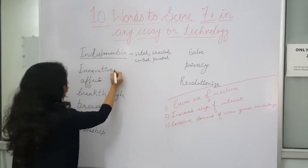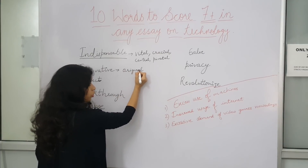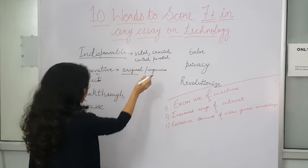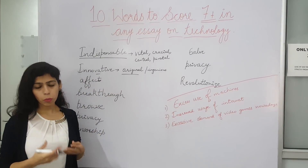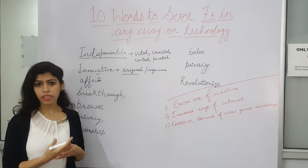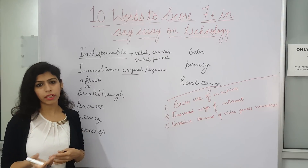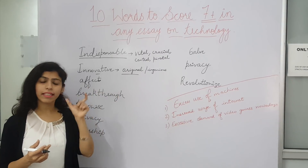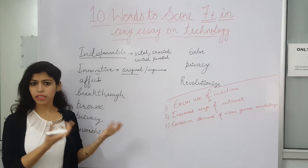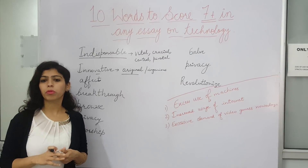The next word is 'innovative.' Innovative is something which is original. We can say that there have been so many new inventions in the past decade. Note that one decade is 10 years, so 'in the past decade' refers to one decade. If I say 'decades,' then we are talking about two to three decades.